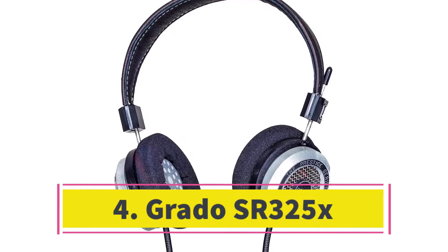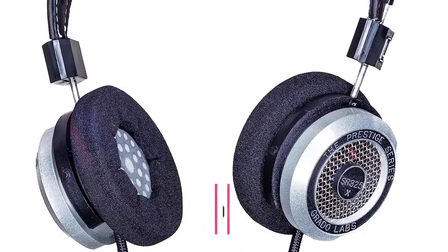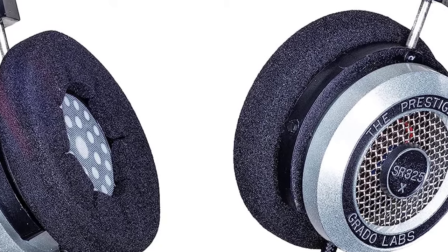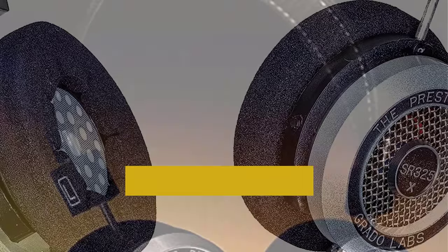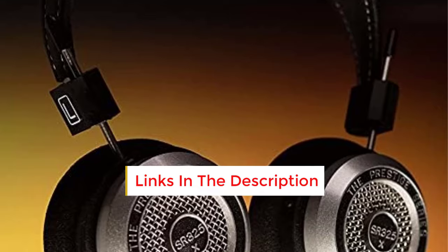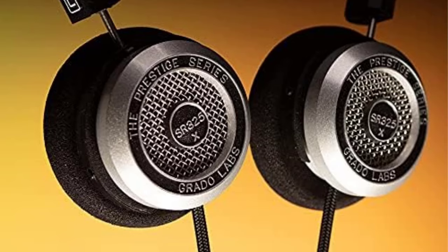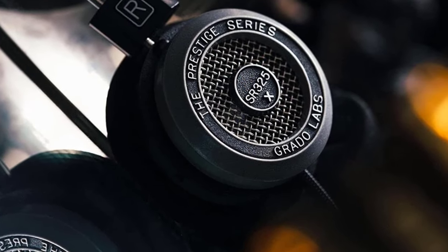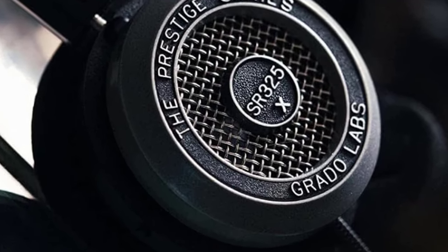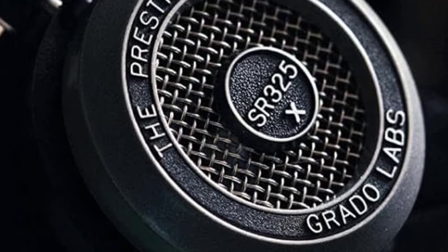Number 4: Grotto SR325X. The SR325X open-back headphones by Grotto offer incredibly expansive and detailed sound reproduction across the entire frequency spectrum. Their vintage-inspired design, highlighted by metallic accents and a woven cable — though not replaceable — earns our admiration. It's important to mention that Grotto headphones often have a unique fit compared to others, so some initial adjustment may be required. If you're seeking expansive sound and retro style in wired headphones, these should unquestionably be your first choice, representing an outstanding entry into the world of high-end open-back audio.